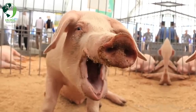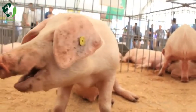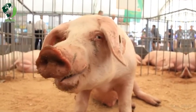Landrace: Landrace pigs are white, have long bodies, and large drooping ears. They are known for their excellent mothering abilities and are commonly used in commercial swine production.